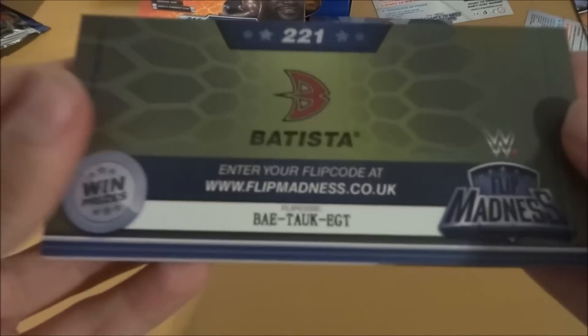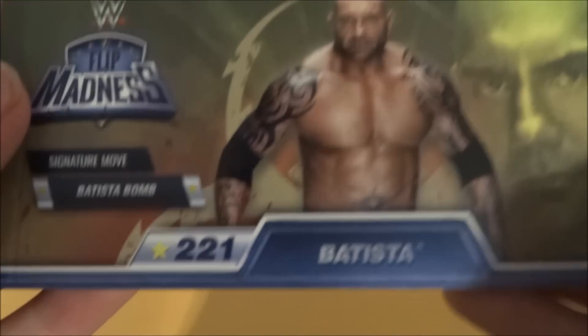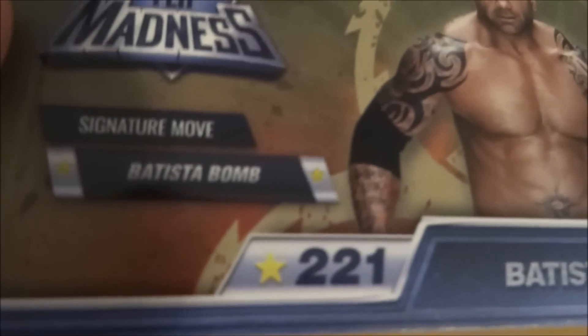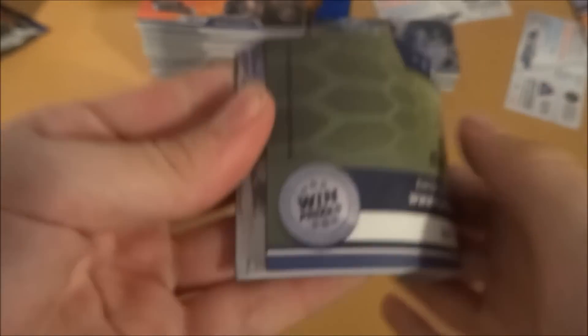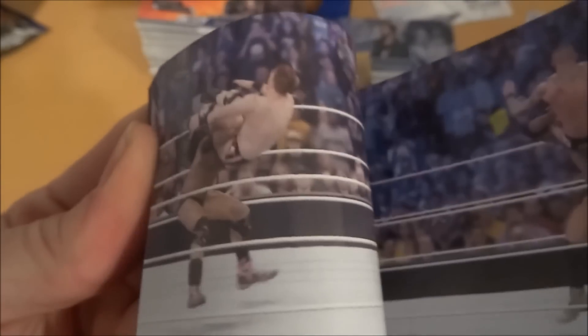Let's see what I've got in this next pack. We have got Batista! Batista is the next one out of this box. He does the Batista Bomb — let's see what this Batista Bomb is all about. Oh my god, he drops him — another guy with another fantastic wrestling move. Absolutely brilliant from Batista.